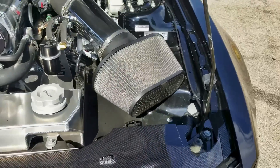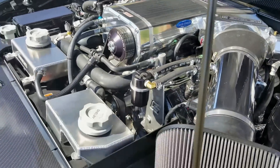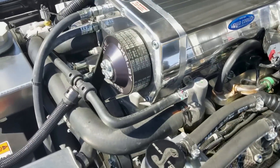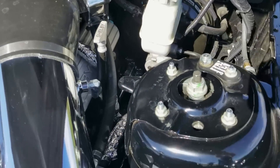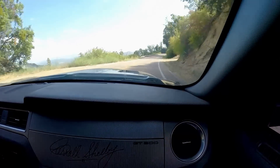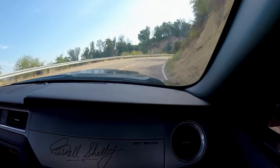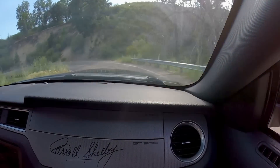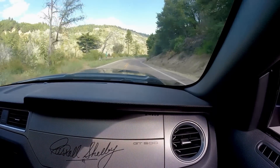The engine bay looks really good with all the carbon fiber accessories you can put on it. It's a car you don't see much of on the road — really unique and special, with a unique sound. If you're interested in the exhaust system, I have another video where I compare it against the GT350R, covering idle to max RPMs and flybys. I highly recommend checking that one out.